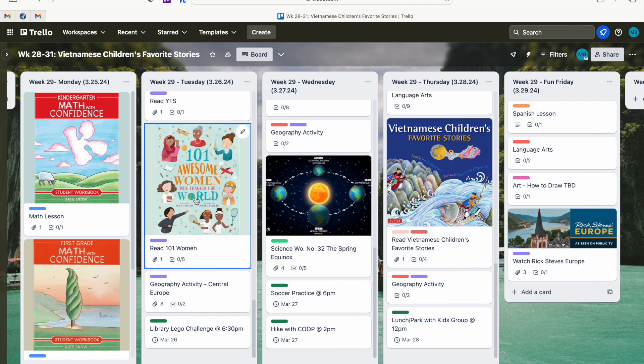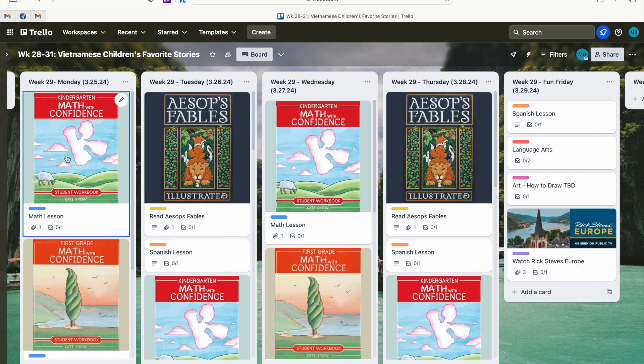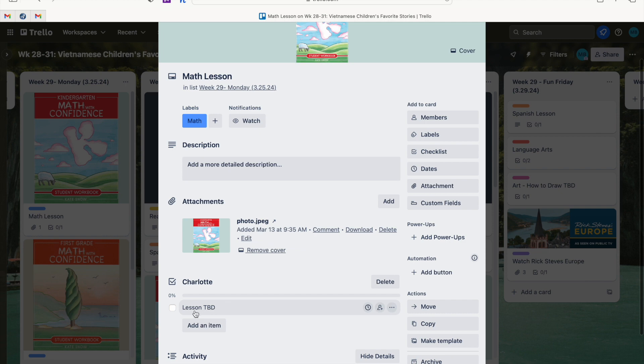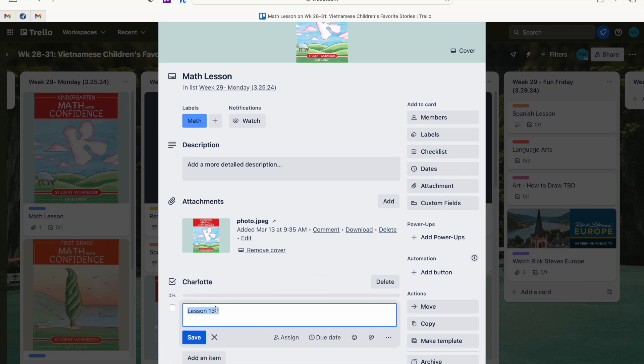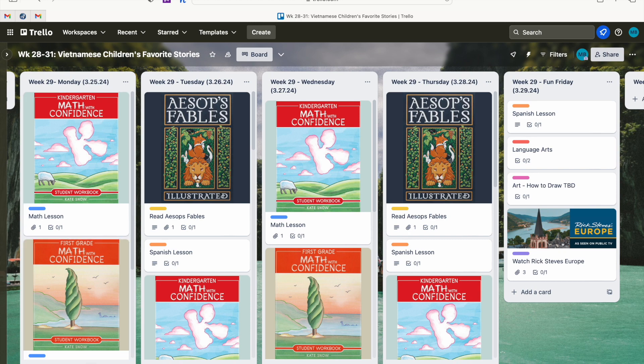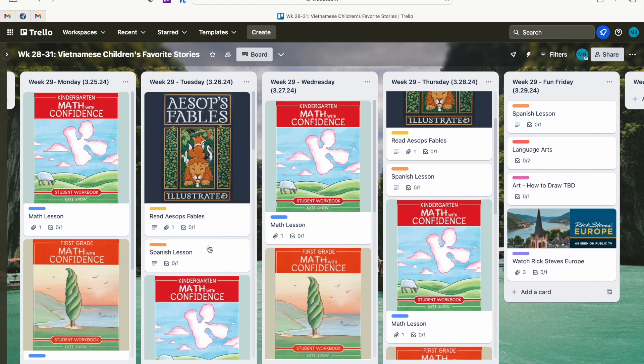Now that I've entered all the events, I go back to the top of each list and plan core curriculum first. Both my girls are doing Math with Confidence. Each card has a checklist — I put my daughter Charlotte's name under the level K checklist, and I put the lesson as TBD. My girls might do one lesson or five depending on the day, so I don't set parameters — they just need to do at least one lesson Monday through Thursday. I'll update which lesson they completed and check it off for records. Math is on Monday, Tuesday, Wednesday, and Thursday.